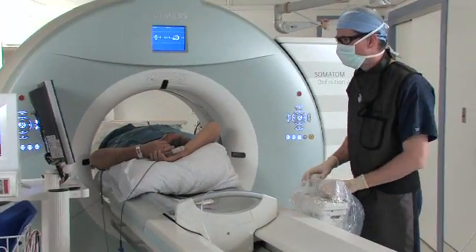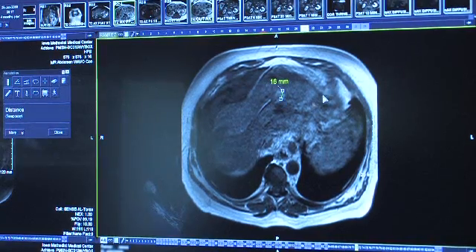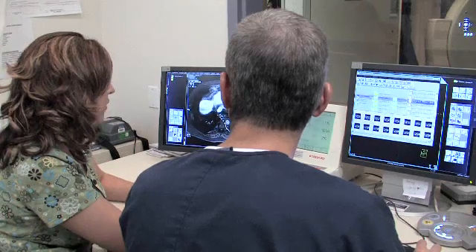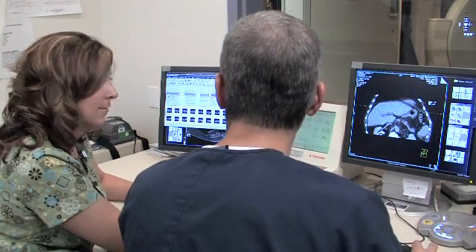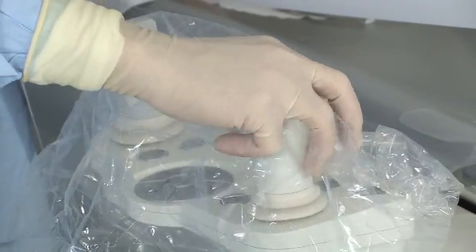I like Siemens as a vendor because my experience with them shows they have advancements that I can put into clinical use. Machines that I've had from Siemens in the past have had very useful upgrades, allowing me to do more complicated procedures or have better guidance. Siemens has a good track record of adding enhancements to existing products, and since you tend to own a product for a few years, it's important not only to have a product with a lot of capability on day one, but one that will grow with you over time as new capabilities are added.